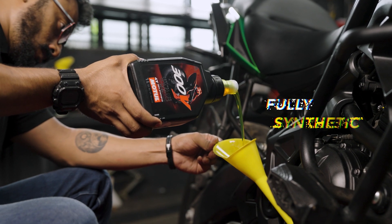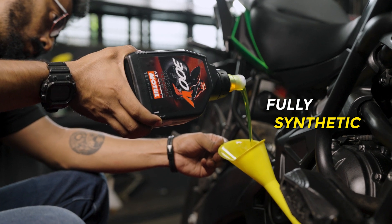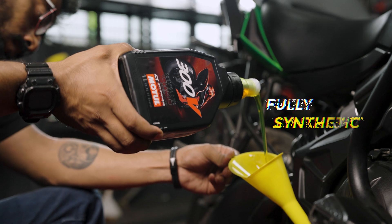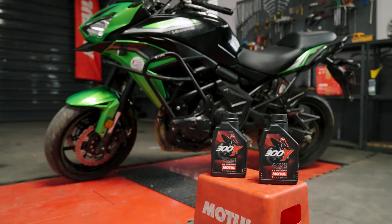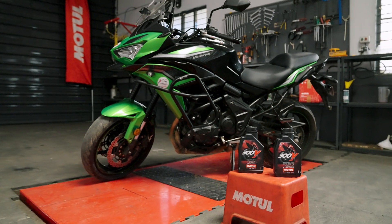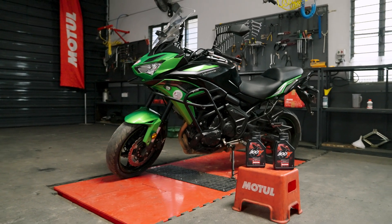Not all synthetic engine oil is real synthetic. They don't have ester tech, and Motul is the OG of real synthetic oil. With Motul, you can push your engine to its limits, extract every ounce of power, and still trust in its reliability.